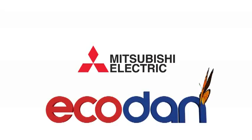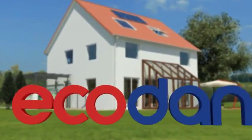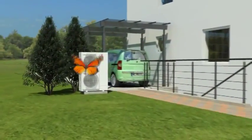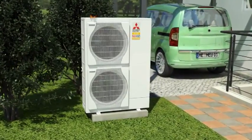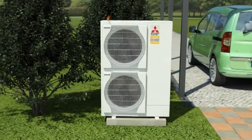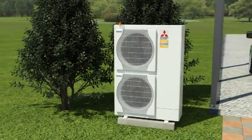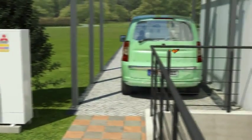Natural heating with the air-to-water heat pump. Our environment and ever-increasing energy costs are demanding new, intelligent heating solutions. The Ecodan heat pump system by Mitsubishi Electric is the ideal answer — it generates energy from air, an unlimited source available everywhere. It would be difficult to find a more environmentally friendly and energy-saving system.